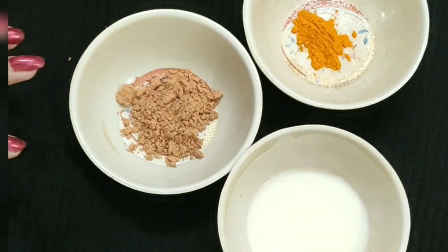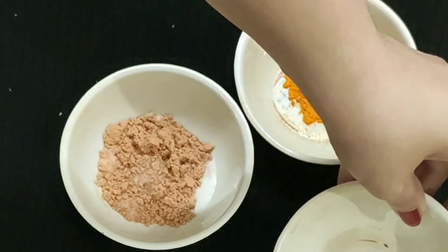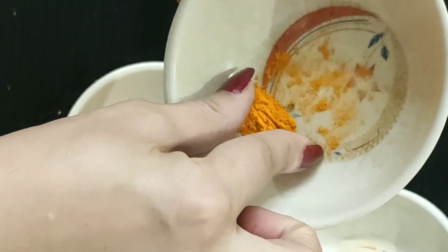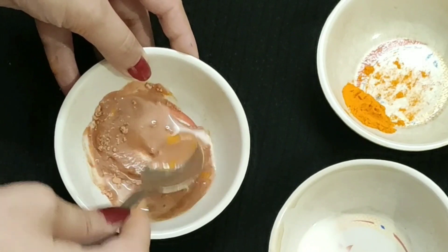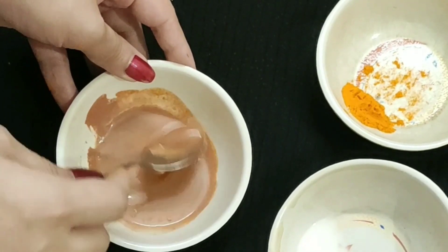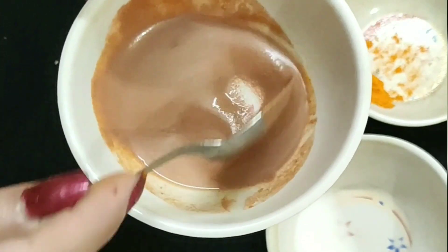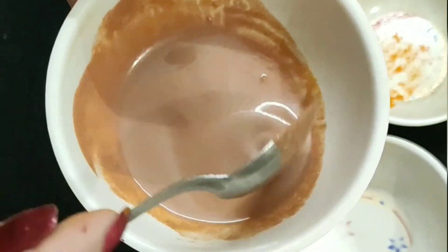Now you have to mix these three ingredients so that it becomes a good paste. I have mixed it and now I'll just put it on the face. I have applied it on my face. Although after putting on the face pack I don't want to talk, but I have to talk about it in this video so that I can explain why I chose this face pack — because of acne.